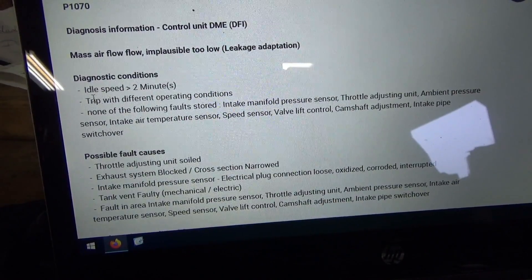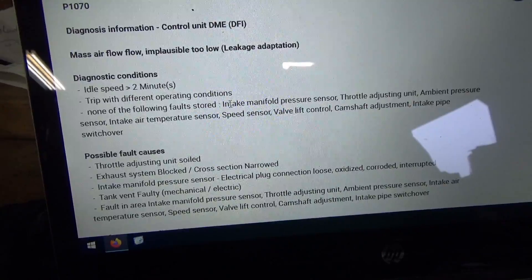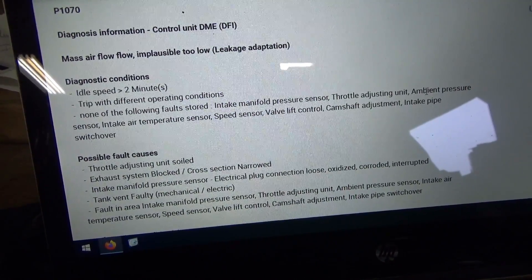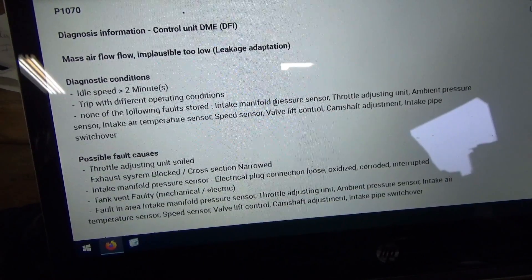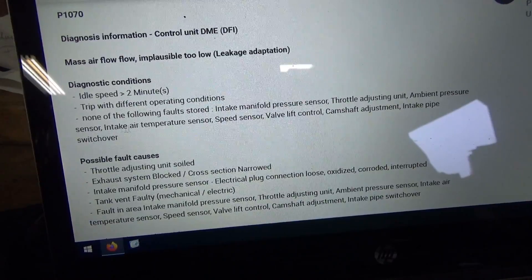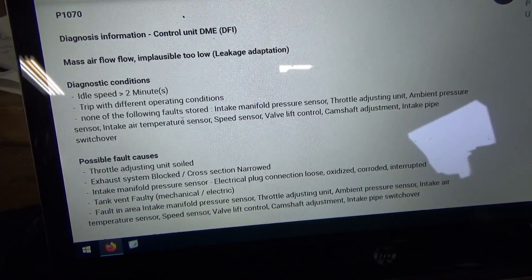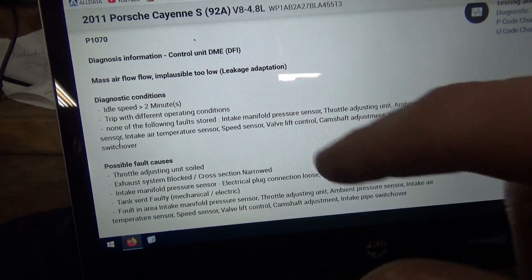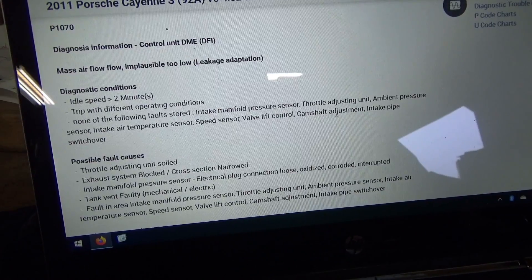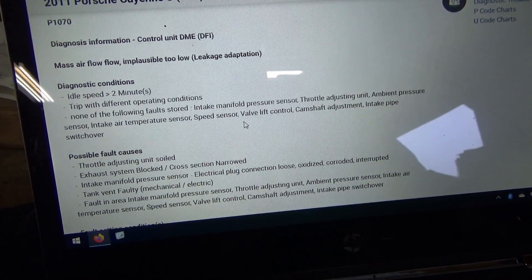Fault conditions: idle speed greater than two minutes, trip with different operating conditions, none of the following faults stored. It looks at all the sensors — make sure there's no circuit faults with the MAP, throttle, ambient pressure, intake air, speed sensor, valve lift, camshaft adjustment, intake pipe, the flapper for the variable intake. We don't have any of those codes and the values on scan data look reasonable.